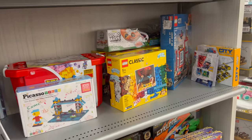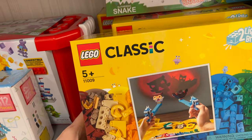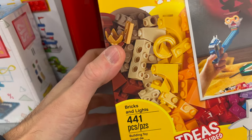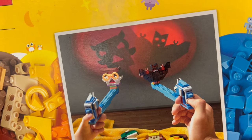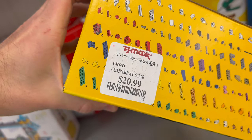Welcome to the toy shop at TJ Maxx. I want to show you guys the LEGO and bootleg LEGO section they have here. First thing I came across is this LEGO Classic set 11009, Bricks and Lights. I've never seen this before — 441 pieces. You can make little shadow puppets on the wall with light bricks, which actually looks kind of fun.